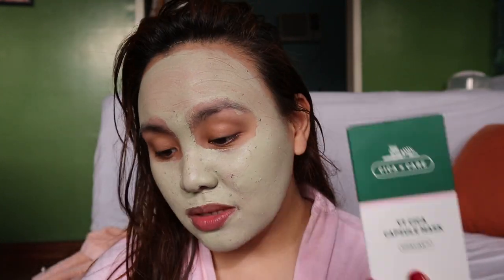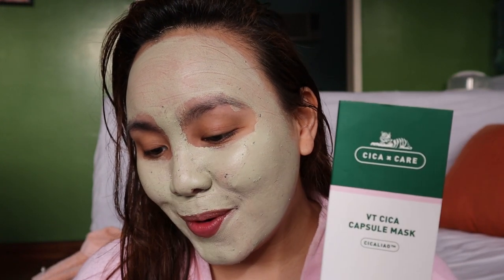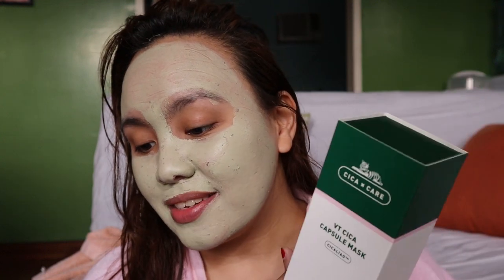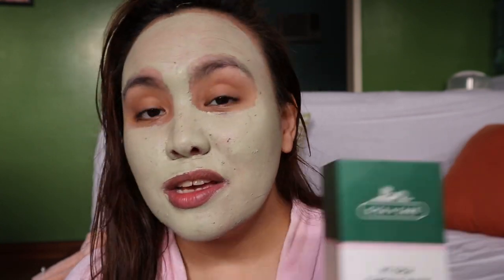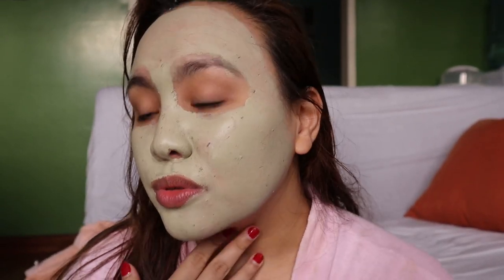This capsule mask helps to calm tired skin, remove dead skin cells, and absorbs excess sebum while providing powerful hydrating and moisturizing. It has green tea powder that keeps skin moisturized without feeling tight. It contains centella asiatica extract, green propolis extract, and centella four-times complex. It's only 10 to 15 minutes, and it's been on my face for about 10 minutes now, so I'm ready to wash it off.